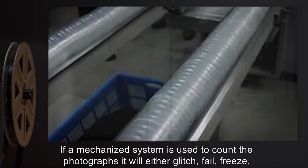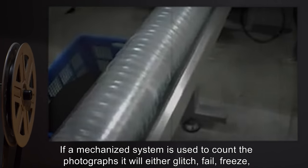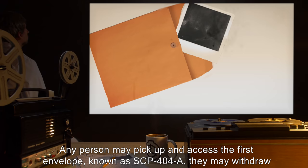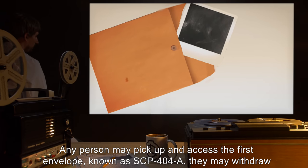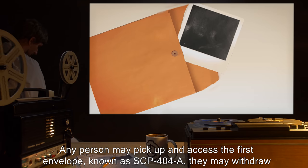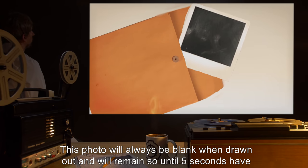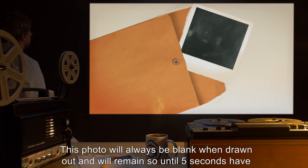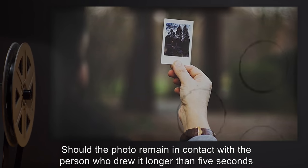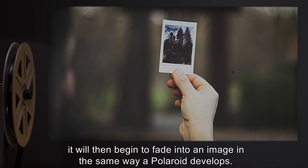If a mechanized system is used to count the photographs, it will either glitch, fail, freeze, or skip, causing a recount to be required. Any person may pick up and access the first envelope, known as SCP-404-A. They may withdraw a single photograph at a time from the envelope. This photo will always be blank when drawn out, and will remain so until 5 seconds have passed. Should the photo remain in contact with the person who drew it longer than 5 seconds, it will then begin to fade into an image.